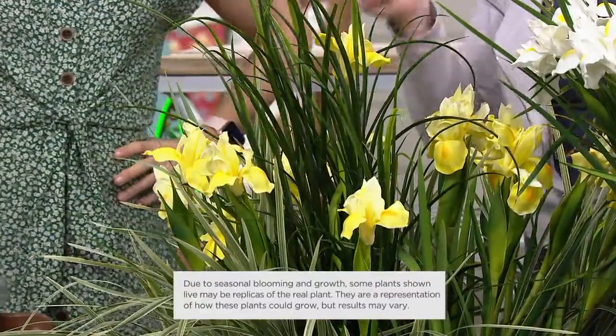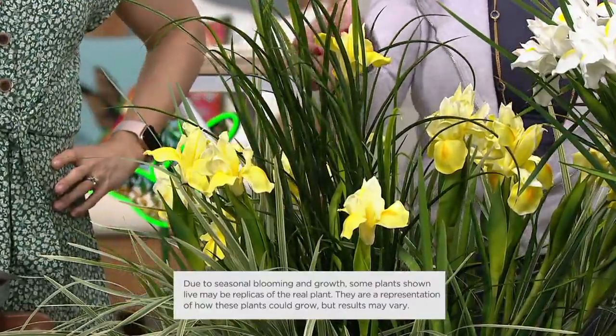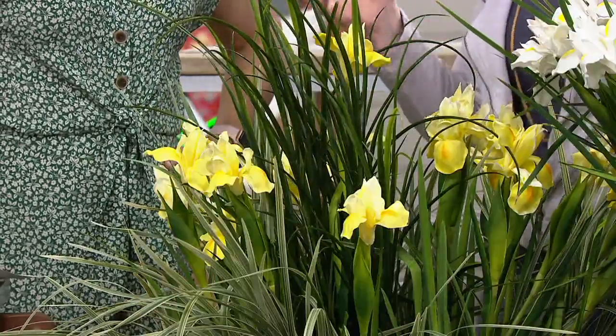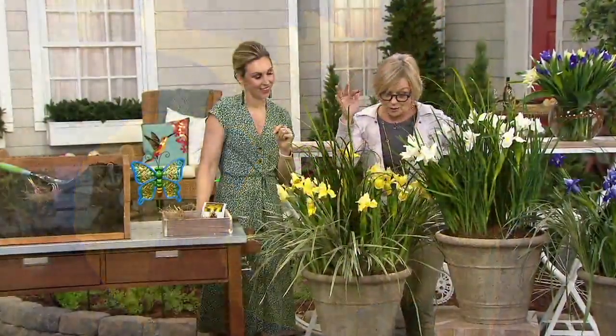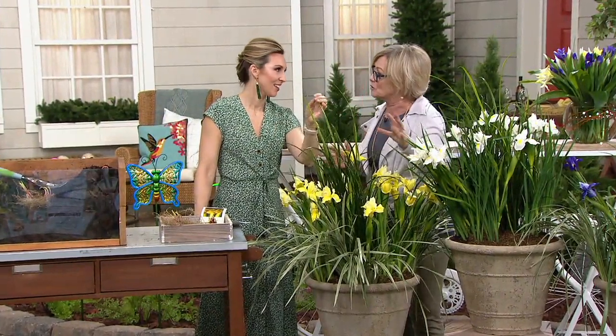We wanted you to have these unusual varieties. This yellow is so pretty — its fancy name is Pseudochorus variegata, commonly known as yellow flag. This is just a beautiful iris with the variegated foliage that's so pretty. The tones in these yellows are beautiful, with that veining of the variegated throat. Our customers loved it because it started blooming in late spring and goes through the early summer.